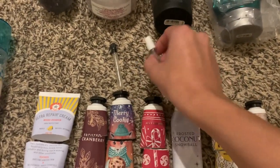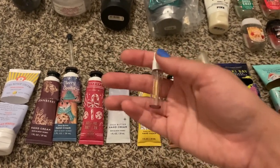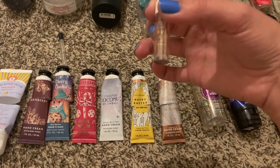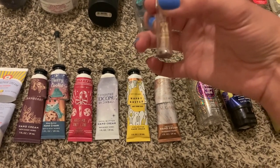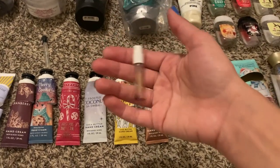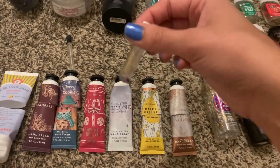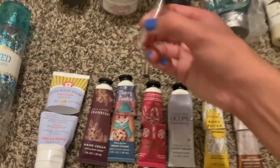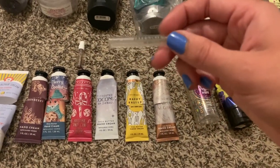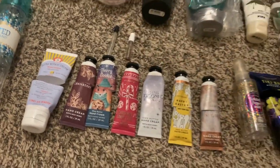I have two mini perfumes I got from Sephora. This is the Kayali Vanilla 28 perfume from Huda Beauty — I'm definitely going to purchase this in full size, it's so good. And then this one is the Lake and Sky 1111 perfume — I did not like this at all. It was very fresh and kind of manly.